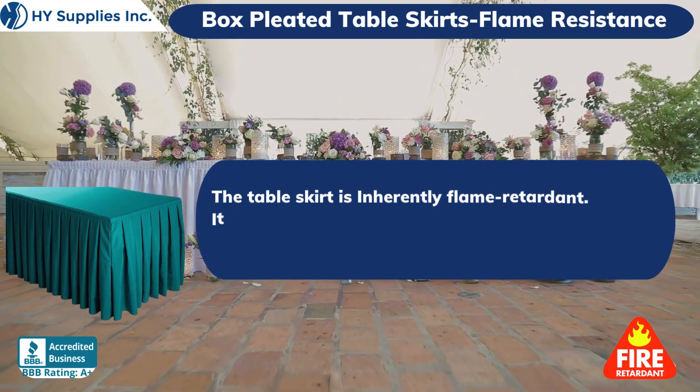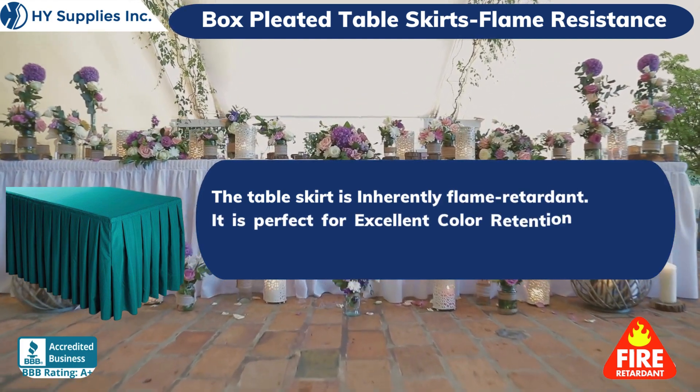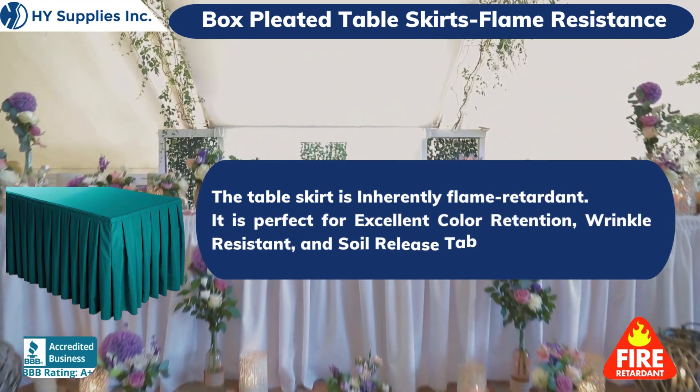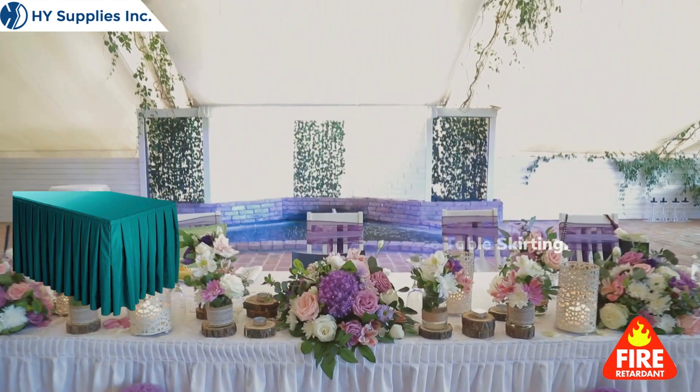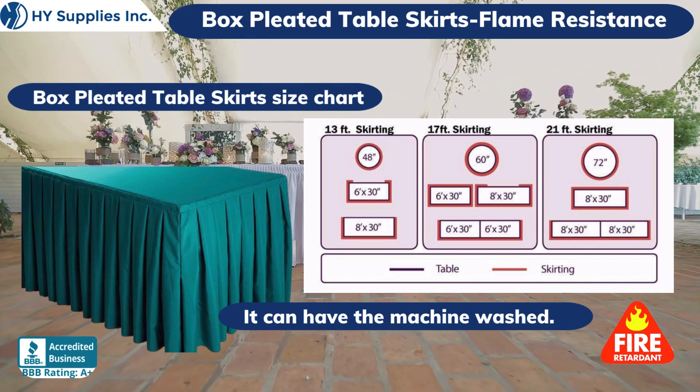The table skirt is inherently flame-retardant. It is perfect for excellent color retention, wrinkle-resistant, and soil-release table skirting. It can be machine washed.